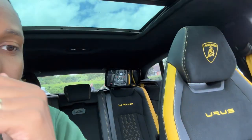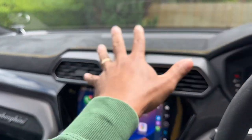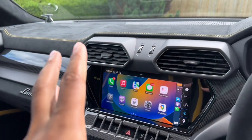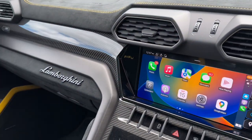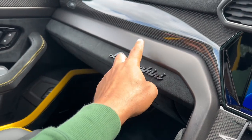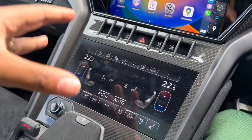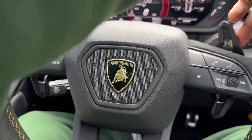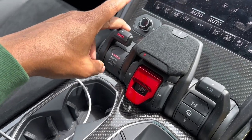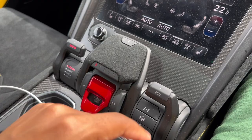I went for alcantara everywhere except on the seat bolsters, which are leather, with yellow contrast stitching. Alcantara is on the roof too. I also went for carbon fibre trim everywhere. I could have gotten carbon on the seats but I didn't want carbon overload — it can look tacky if not done properly. I went for the dark package, giving you dark metal, dark Lamborghini logo, and dark door handles. There's a lot of touch areas so it does get dusty and fingerprinty. The switchgear is from Audi — parking brake and so on. To put the car in drive you pull the right paddle, just like every other Lamborghini. These switches let you change drive modes, which I'll go through later.